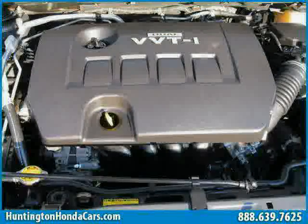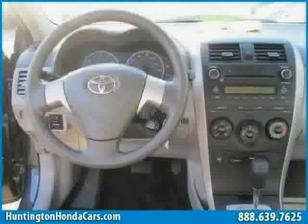Driven with care for 25,010 miles, makes this Corolla an easy choice for you.